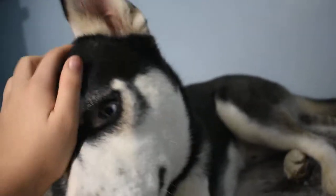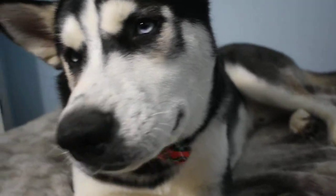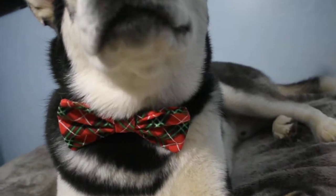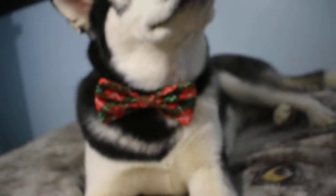We were just taking some nice family pictures here with the dogs and Chewie looks so cute in his little bow tie. So I had to make a little video of it. Those two are going to fight now. They've been wanting to play the whole time. He looks so cute in his little bow tie.